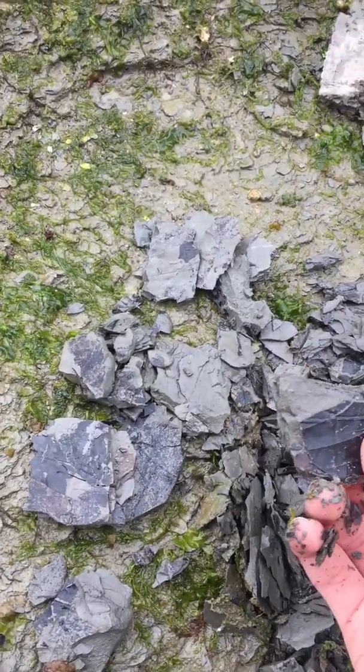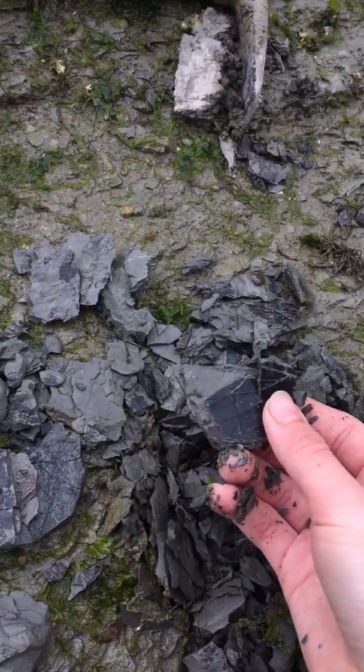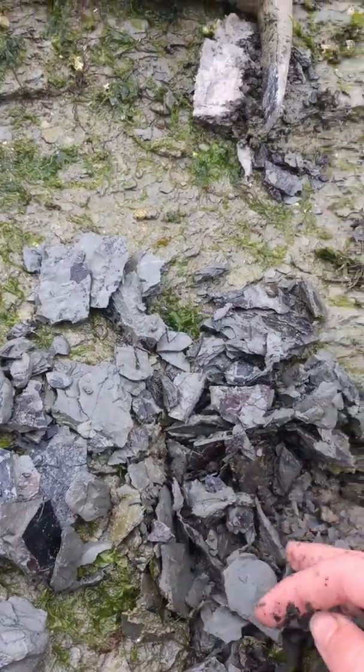It's very crumbly here. The sandstone is quite brittle as it's constantly exposed to the seawater, but it's quite fun.